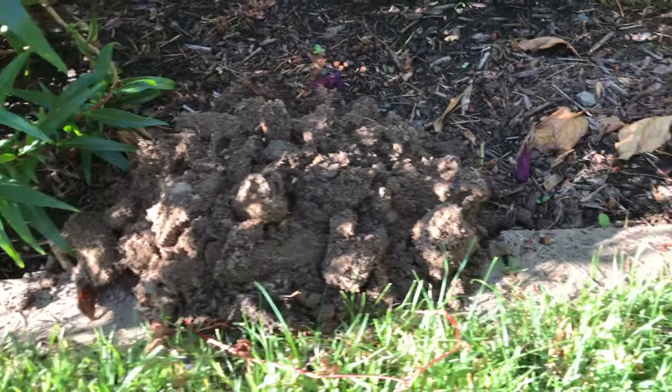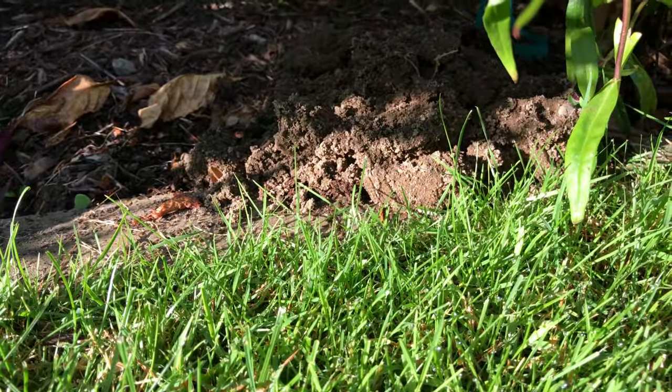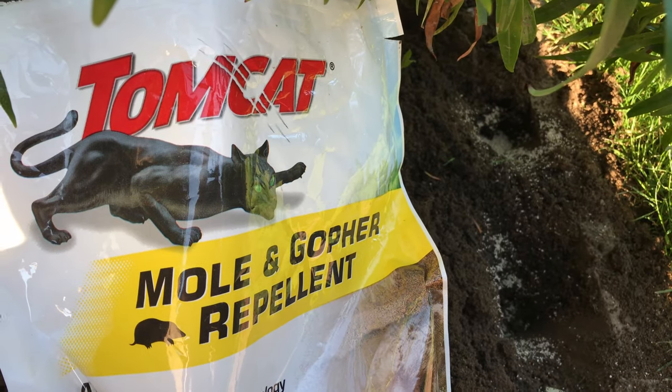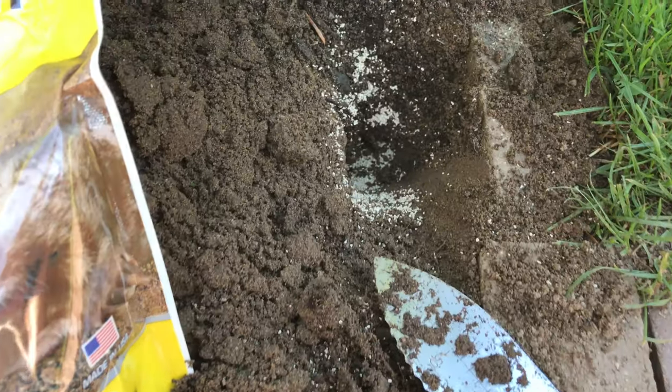I'm thinking it's because this is where the grubs and worms like to hide. Once again, I opened up the mole holes and sprinkled some of the mole and gopher repellent right in their paths, according to the instructions.